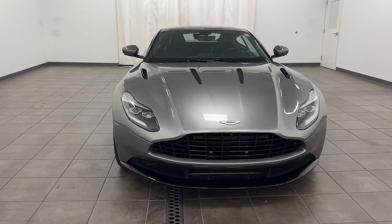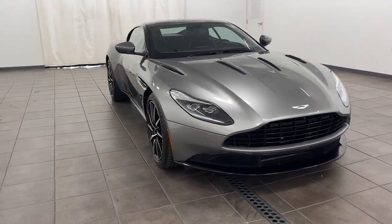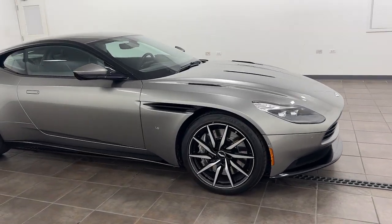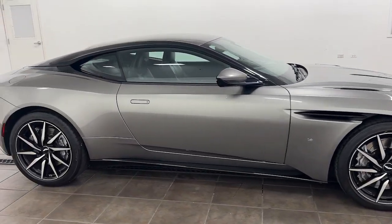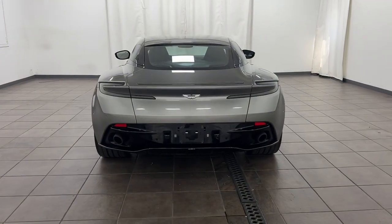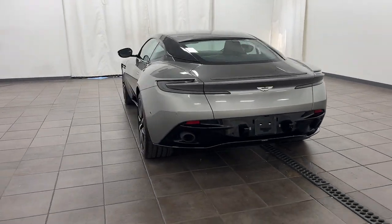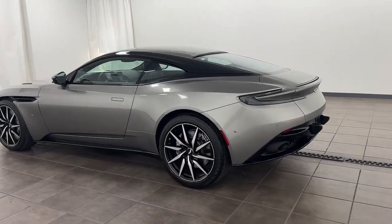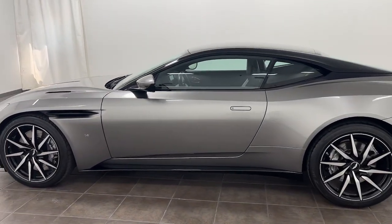Look no further than the 2017 Aston Martin DB11. This vehicle is an outstanding buy with fewer than 15,000 miles on the odometer. Here's an ideally proportioned, stunningly potent DB11 that blends extravagant luxury with legendary performance and wraps it in deliciously sensual style. Prepare to be intoxicated.